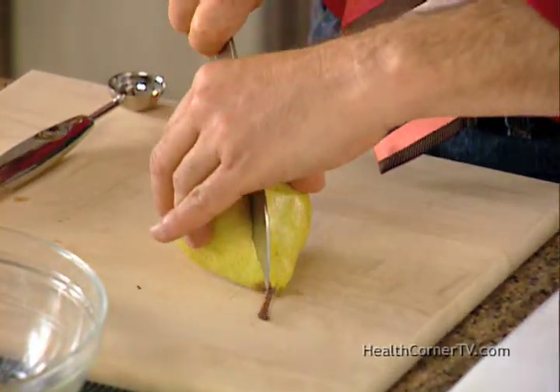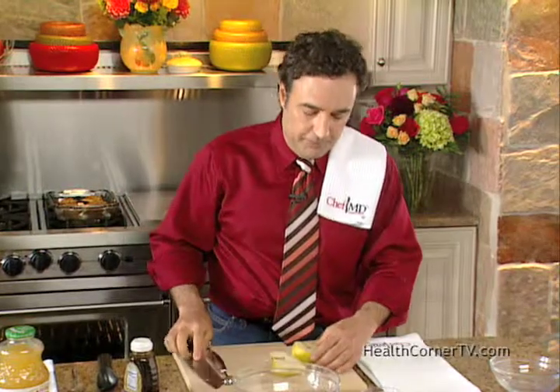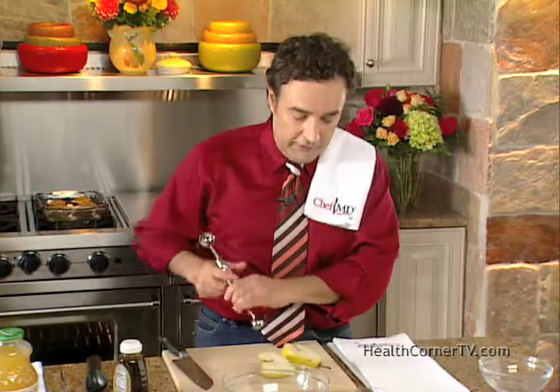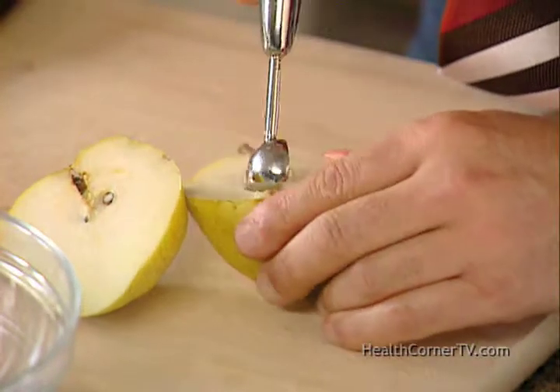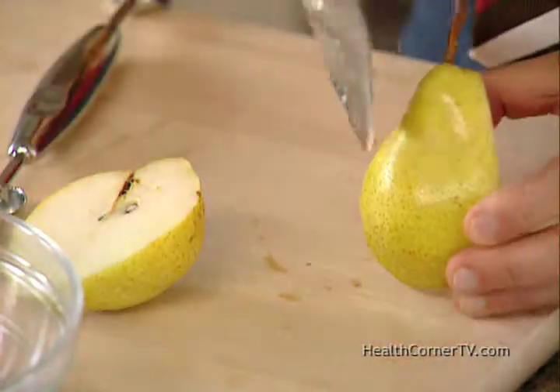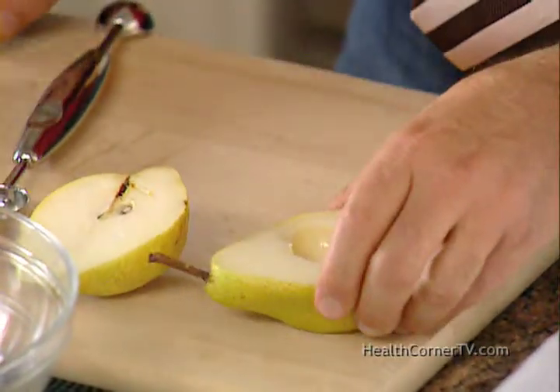You take a pear and slice it right in half. This is a beautiful, ripe Bartlett pear. I like red-skinned pears when you can get them. You take out the seeds from the inside with a melon baller, and take a little bit off the back so it will sit flat in a baking dish.